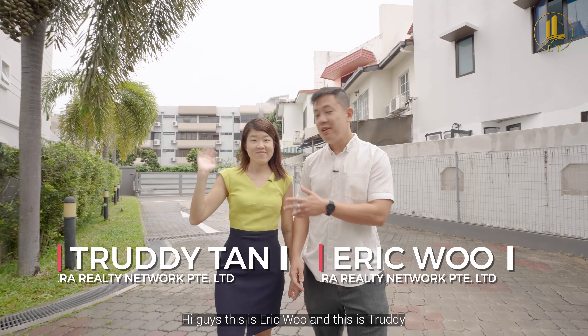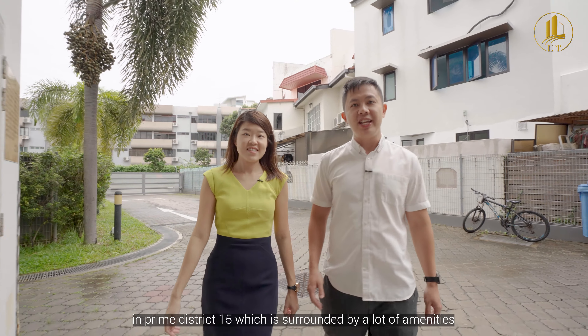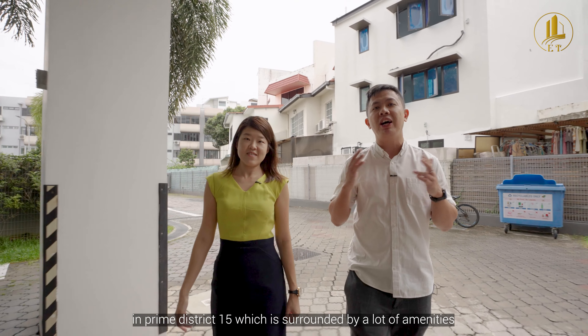Hi guys, this is Eric Wu and this is Trudy. Today we're going to show you a two-bedroom apartment of 506 square feet in Prime District 15, which is surrounded by a lot of amenities.